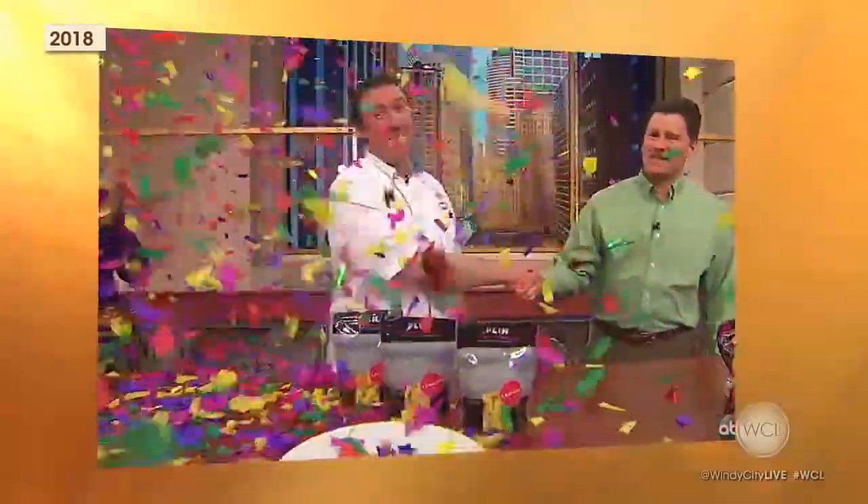Who will it be this year? We will find out. Ryan and I recently got the chance to go behind the scenes to see how Peapod brings it all right to your door.